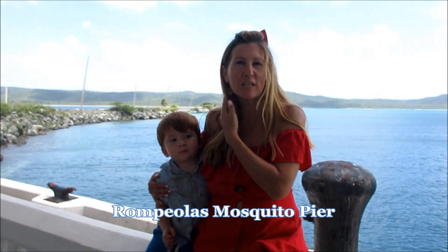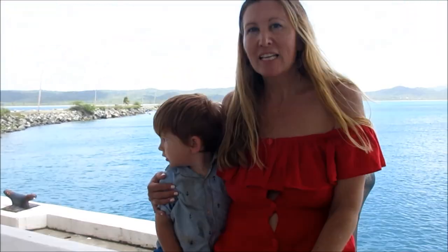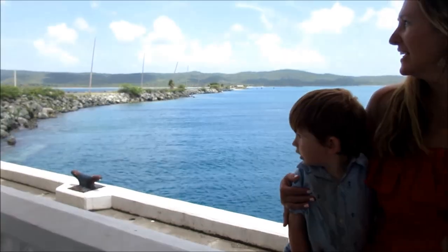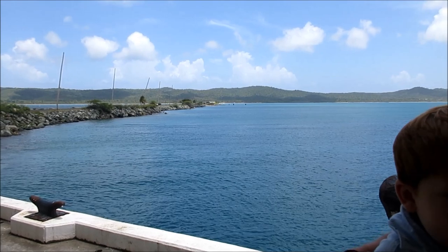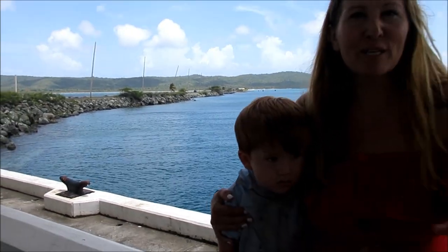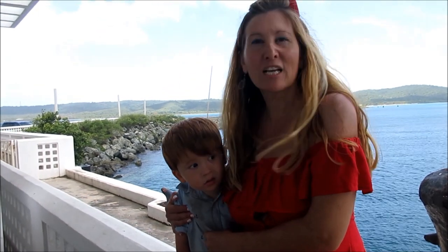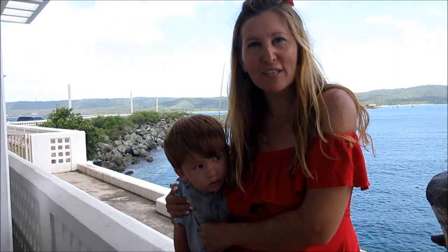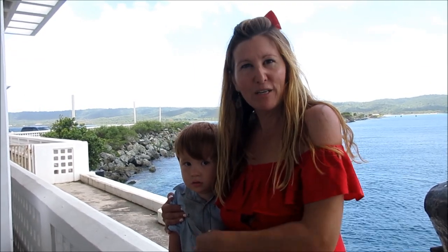So we are now here at Rompeolas, also known as the Mosquito Pier of Vieques. You can kind of see it in the distance. This was built to break the waves, and also from out here you can see the airport, so you can watch the airplanes coming in and out. It's really pretty out here. The water changes colors — the deep dark blues to the Caribbean blues — because we are out here a little bit farther.